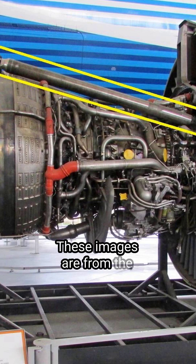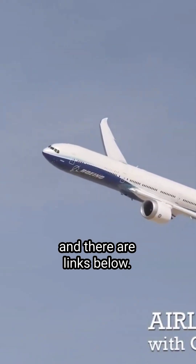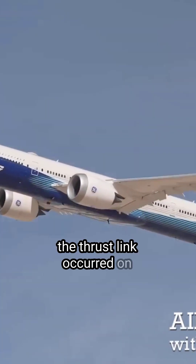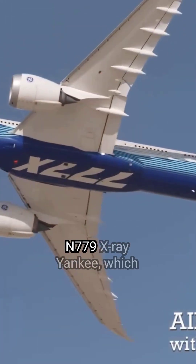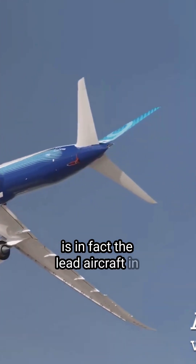These images are from The Air Current and Mentor Pilot, and there are links below. Incidentally, the failure of the thrust link occurred on November 779 X-ray Yankee, which is in fact the lead aircraft in the certification.